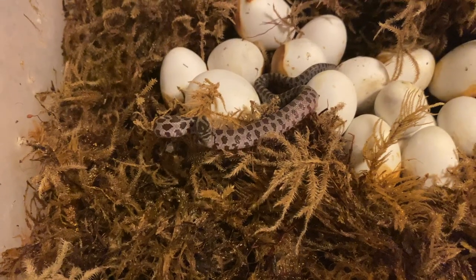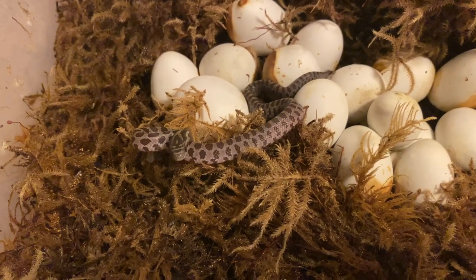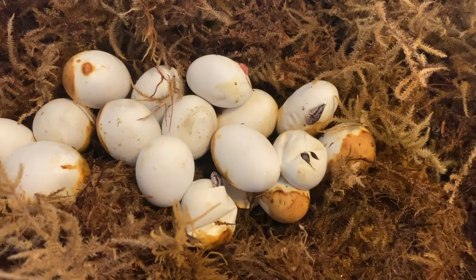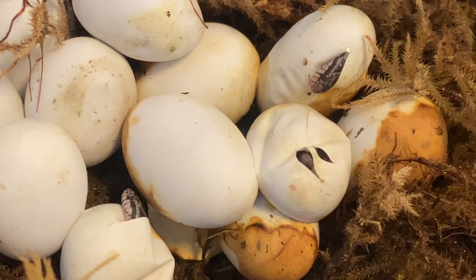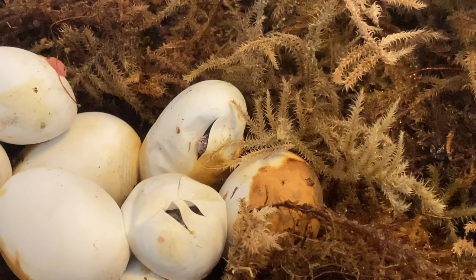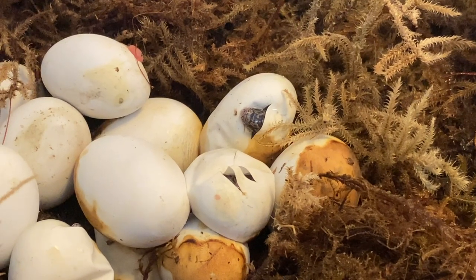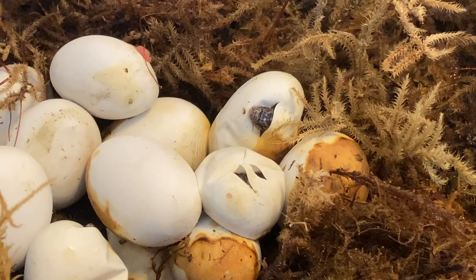They're born ready to survive and do whatever they need to defend themselves and eat. A couple hours later we've got a few more popping their heads out. They use an egg tooth to slit a hole in the egg, then they squeeze through it slowly. Some of them just come right out, and some of them it takes hours.